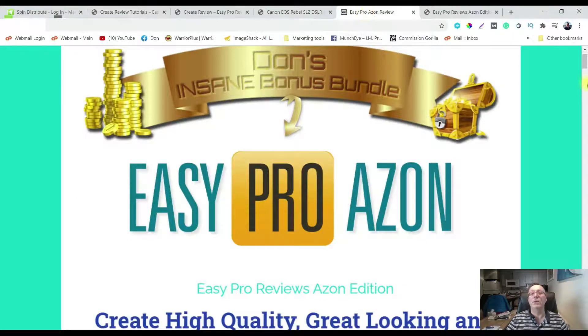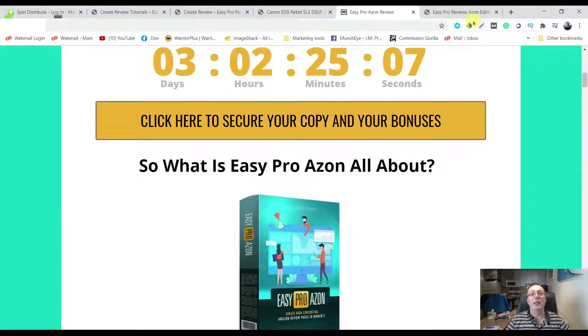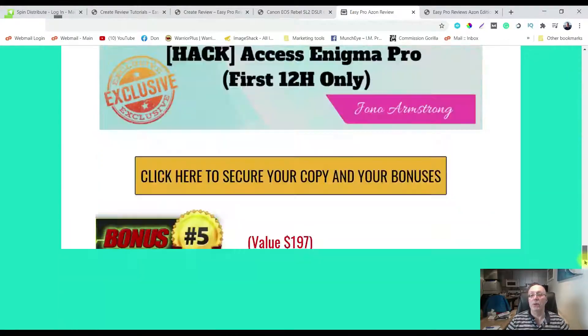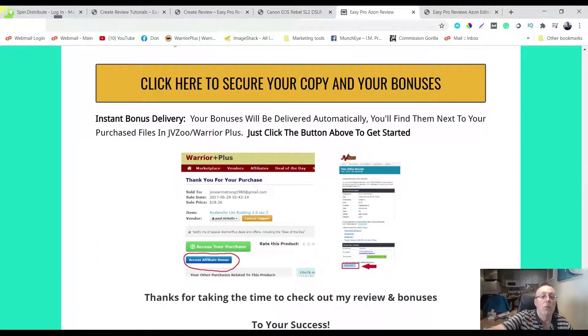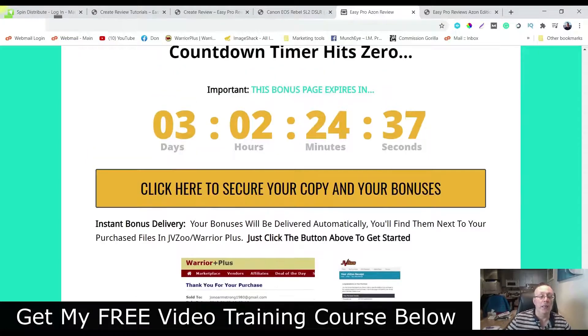That's going to take you over to the bonus page where you click on any of these orangey yellowy buttons and that'll take you to the sales page. When you pick up EasyProAzon, that's going to take you into Warrior Plus. Find the EasyProAzon order page, scroll down past the green purchase button to your blue affiliate button, click on that and it's going to take you over to the bonuses. This product is going to go live tomorrow — Tuesday, November 24th at 9 a.m.